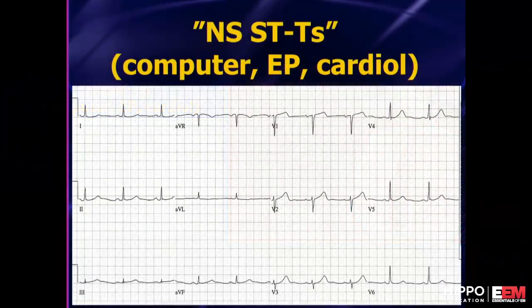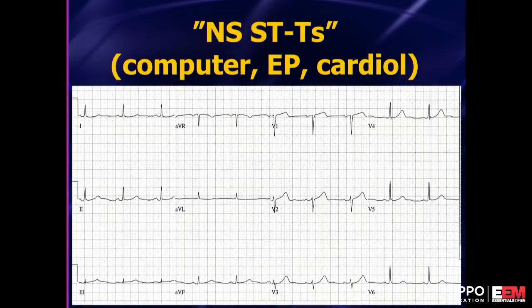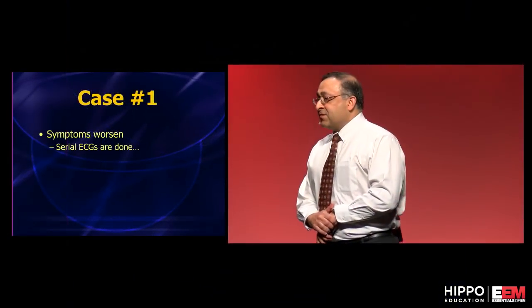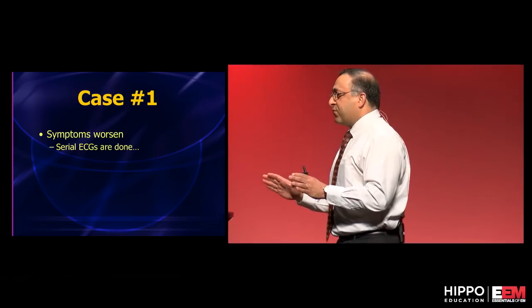The computer is calling this non-specific, and the emergency physician and the subsequent cardiology read is just non-specific ST-T wave changes. She's 61 years old, she got better with nitro, we're going to bring her in anyway. Here's the baseline ECG — take a look at V1. The baseline is right up here, and I think you can see a change there.